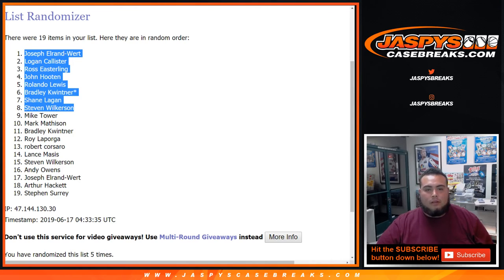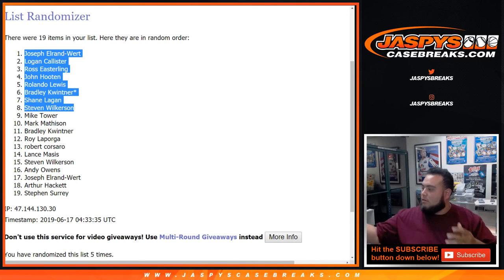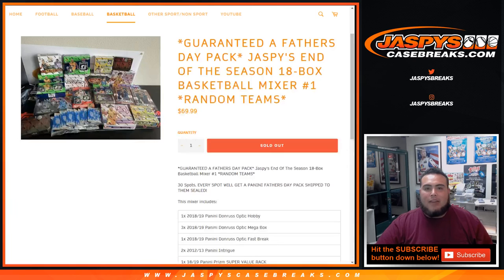There you go. Unfortunately Mike — hate to be number nine. From Mike all the way down to Steven S., unfortunately you would not get a spot in the break. But there you go. So those are the top customers — top eight. I will put you into the break now. Coming up next guys, finally, the basketball mixer — 18 boxes at the end of the season. Coming up next. Appreciate it. Bye-bye. Thanks guys.